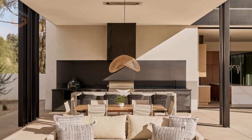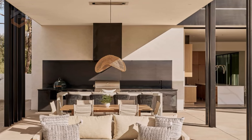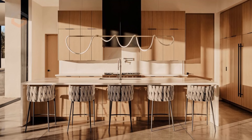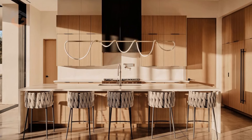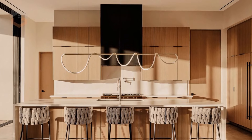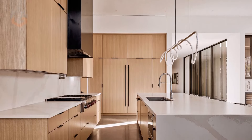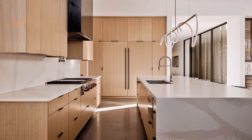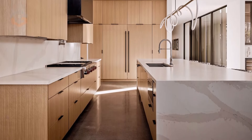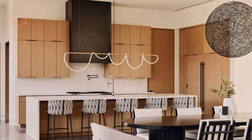Exposed aggregate concrete and rich wood cabinetry bring an earthy, tactile quality to the interiors. In the primary bathroom, skylights and high windows flood the space with light, casting changing hues across the white fireclay tile throughout the day. This attention to detail ensures that the Mockingbird House is not only a retreat from the desert, but a space where the beauty of the landscape is felt within its walls.